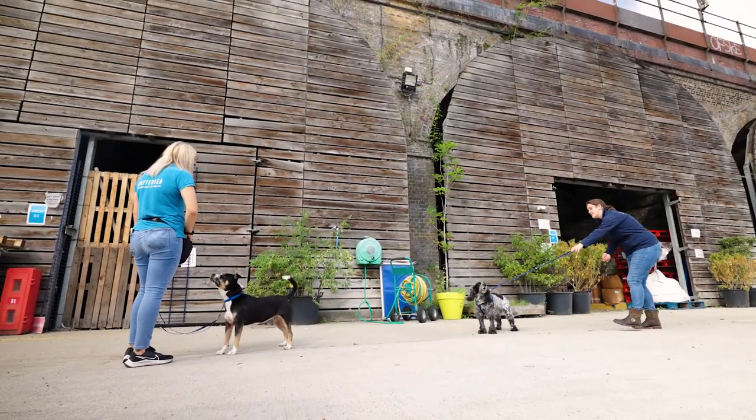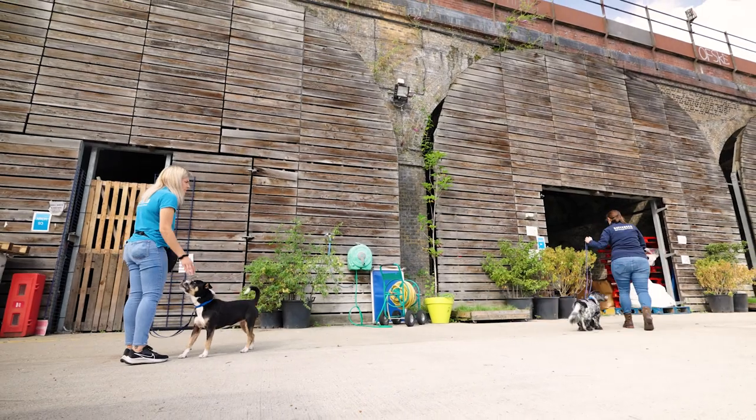If you have a friend with a friendly dog, meet up with them to practice this first. If your dog's behaviour escalates within those first three seconds you may need to consult a behaviourist.